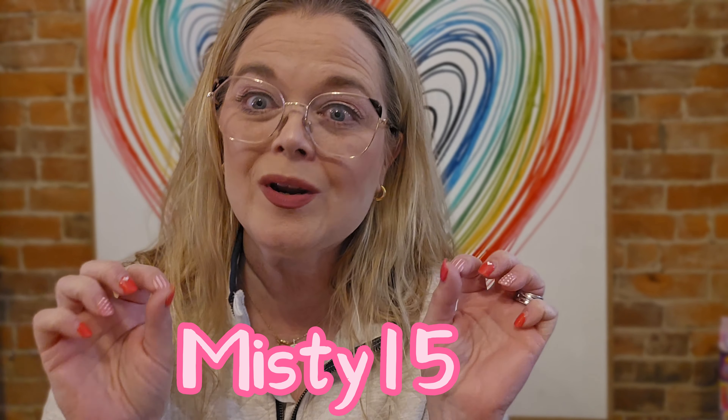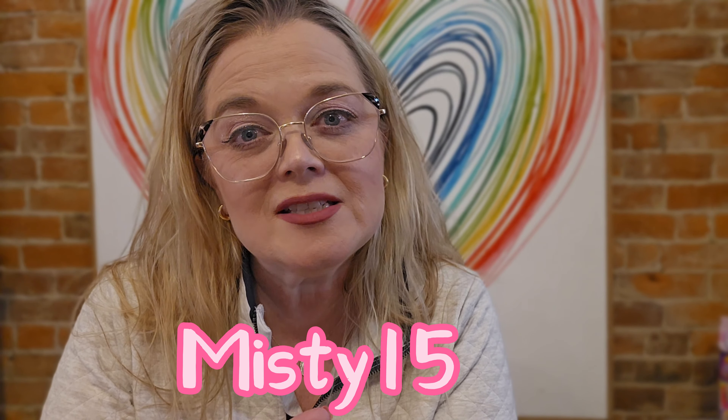Great news too is I have a link — you can see it in the description or I'll put it up on the screen. You can use the code Misty15 and you will save 15% off your purchase from Hilara. So let's go ahead and show you. I will be putting on the screen the name of each item because I can't tell by the tag, so you can see which ones they are in case you want to order them. And at the end of the video we'll go to the mirror and try them all on.